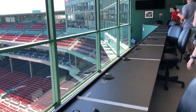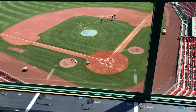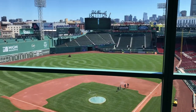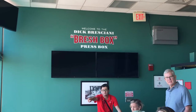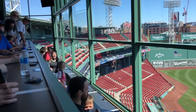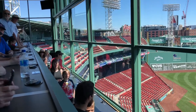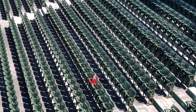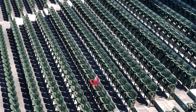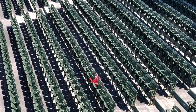We got to go into the press box and see one of the best views of the field. The red seat marks the longest home run ever seen at Fenway — seat 21 in row 37 of section 42.